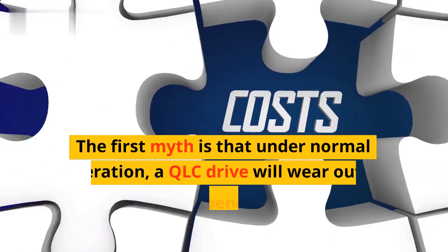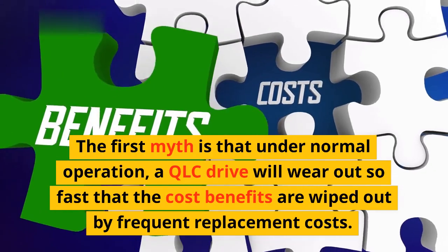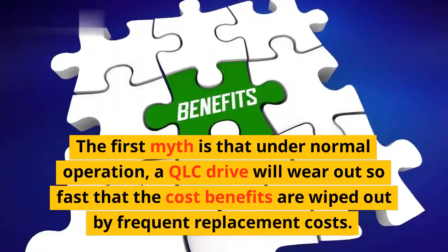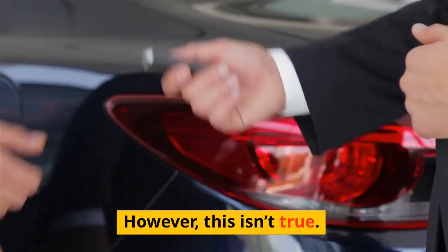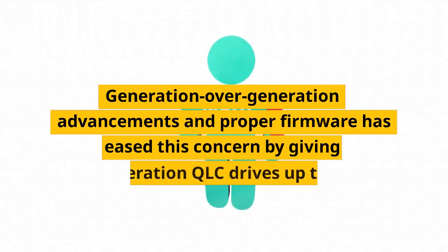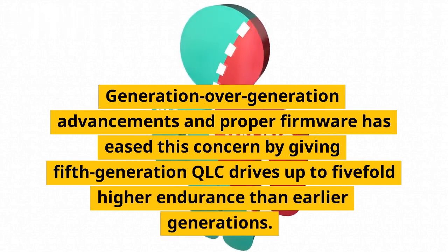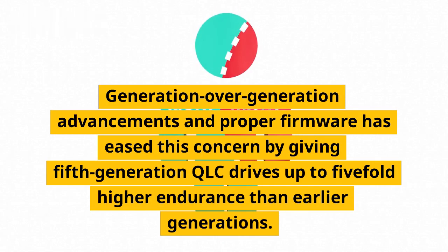The first myth is that under normal operation, a QLC drive will wear out so fast that the cost benefits are wiped out by frequent replacement costs. However, this isn't true. Generation-over-generation advancements and proper firmware have eased this concern by giving 5th-generation QLC drives up to 5-fold higher endurance than earlier generations.